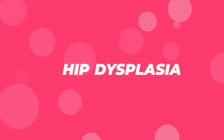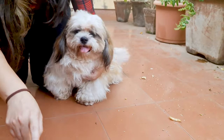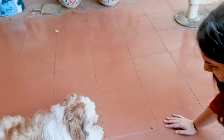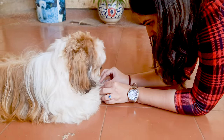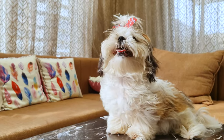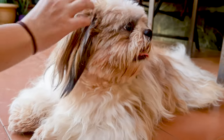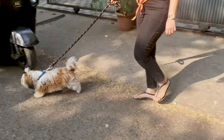Hip Dysplasia. This is a condition where the hip joint doesn't fit together properly. Hip dysplasia can lead to arthritis over time and cause your Shih Tzu to experience pain or difficulty moving. It's often a hereditary condition, but factors like diet and exercise can influence its development. To prevent this, maintain a healthy weight for your pup, as excess weight can put unnecessary strain on their joints. Regular gentle exercise can also help to keep their joints healthy.